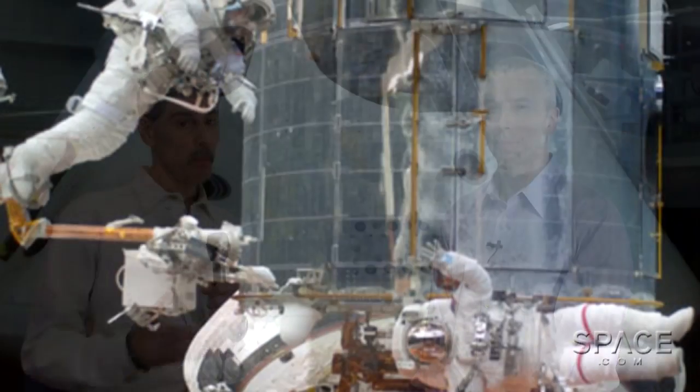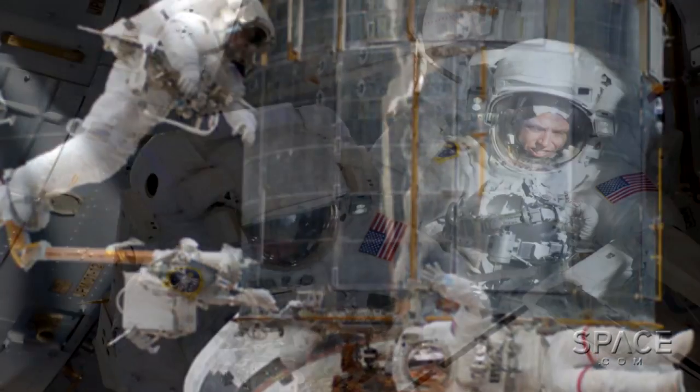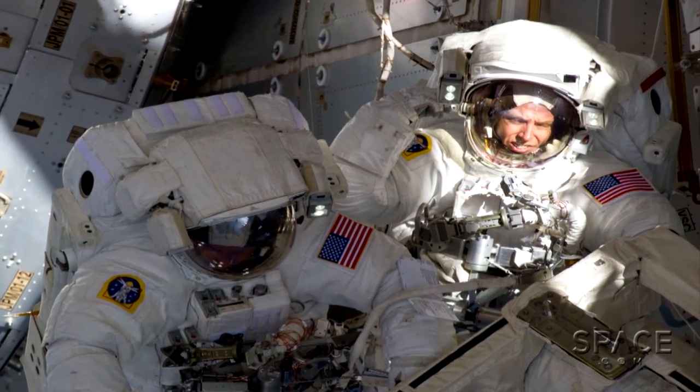Hey, Space.com. Say hi to Drew Feustel. He's a Hubble telescope maintainer and a space station constructor, and standing today in front of NASA's next generation space exploration vehicle, the Orion.